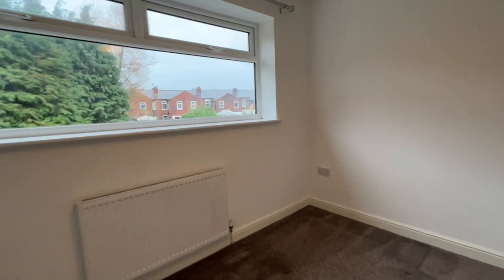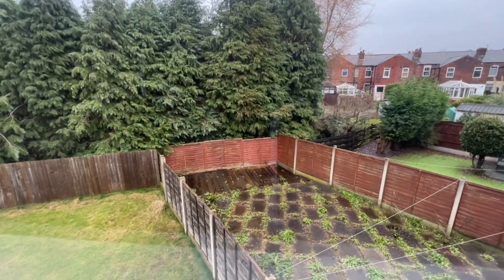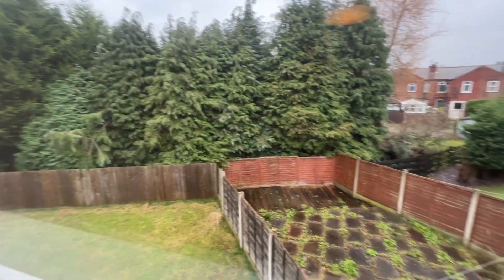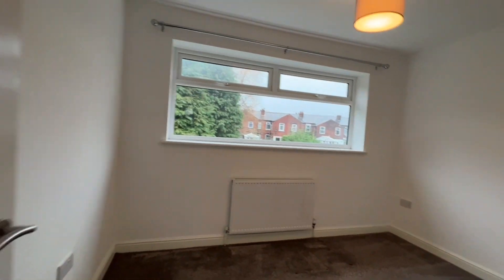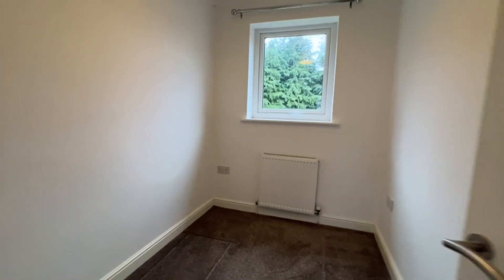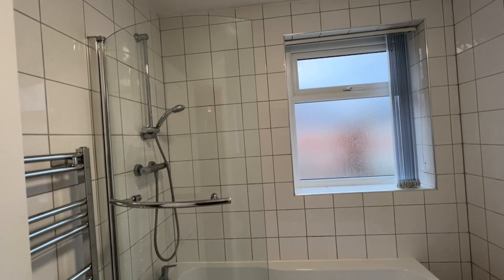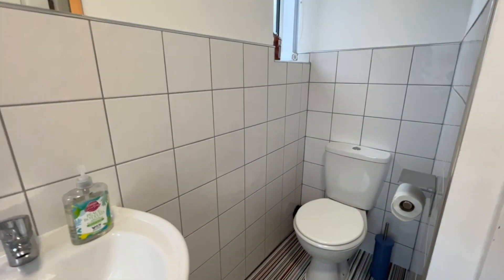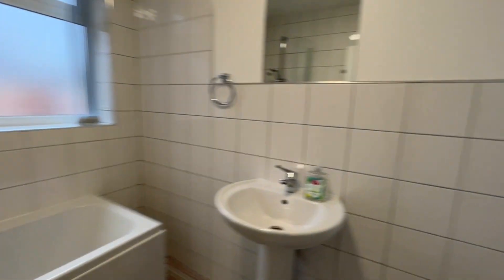We're looking in the second bedroom at the moment. You might just be able to see there's a very shallow stream that runs beyond the fence line of these properties. Again a nice big window, nice carpeting, neutral decorations. Bedroom three and a modern white family bathroom suite with fitted glass shower screen and shower over the bath, heated towel rail, WC, and this room is very light as well with windows to both the front and the side.